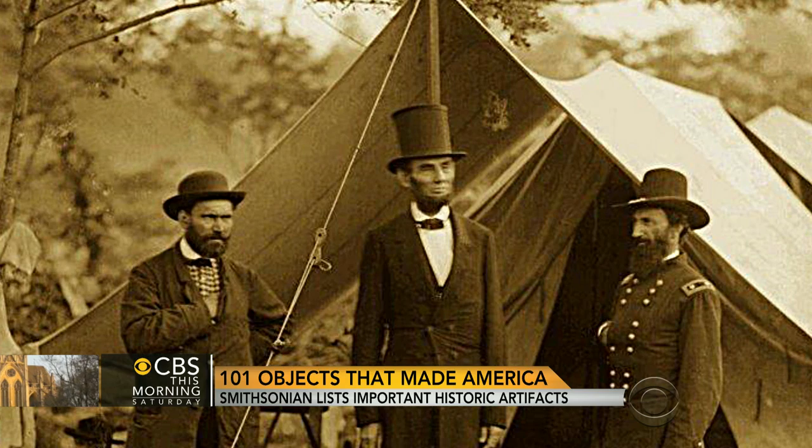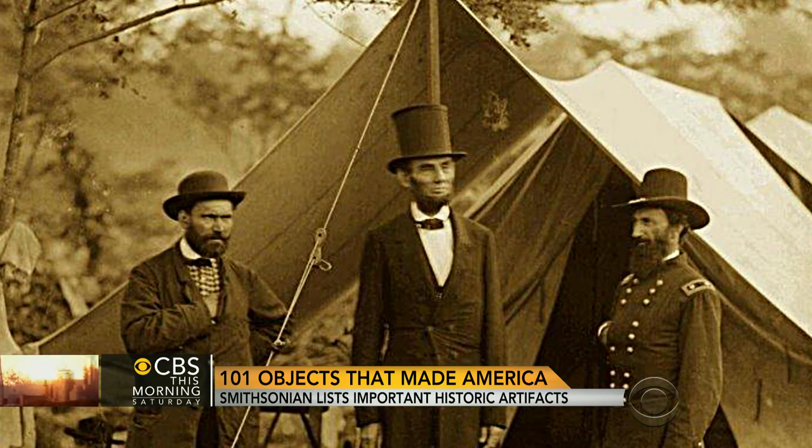He took off the top hat, put it next to him on a chair, sat down. Of course, after that, there was the assassination. So this is really connected to history. It has a black band on it, too. That black band is very distinctive because it's a band that he put on the hat to recognize his mourning during the Civil War for his son Willie, who had passed away. So just as the country was mourning, so too was Lincoln personally mourning.